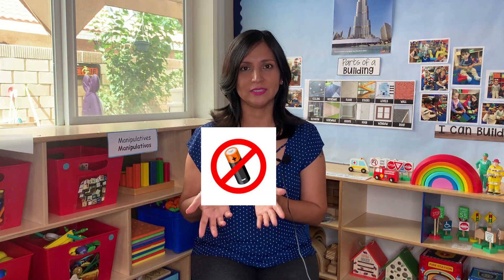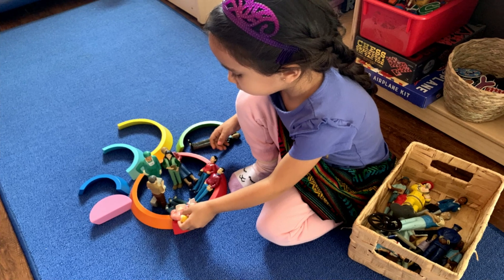Another good thing about open-ended toys is that there are no rules or expectations. They don't use batteries, and instead they allow creativity, imagination, and the best thing — endless play possibilities.